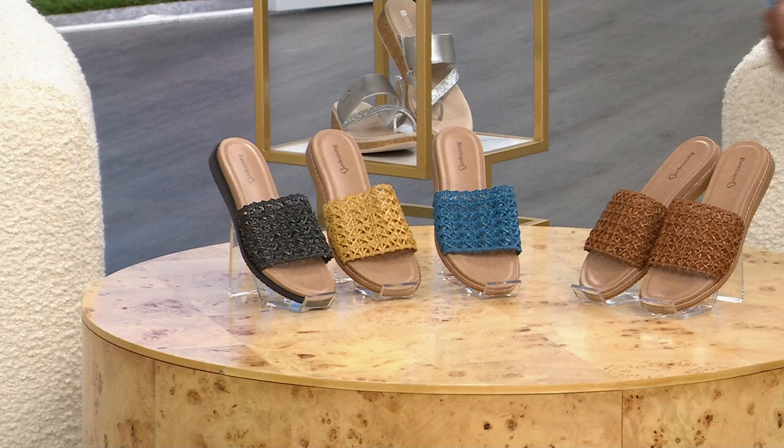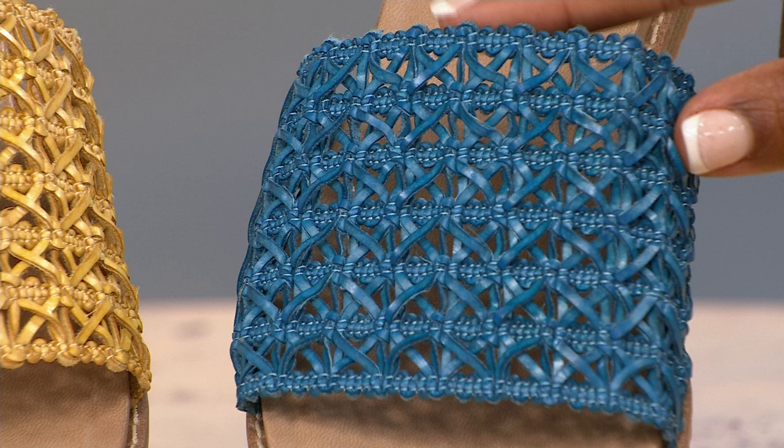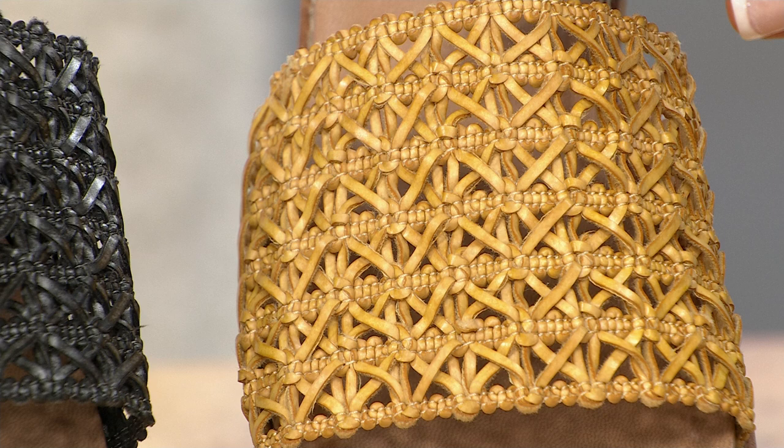The Noya also comes in ocean — a really pretty blue, not navy, not electric blue, not teal, just a very soft ocean blue. Next to that is natural, which is a little bit warmer with a soft shade of wheat. And then we have black, which is a soft black as well. Available in medium and wide widths, sizes 5½ to 11.